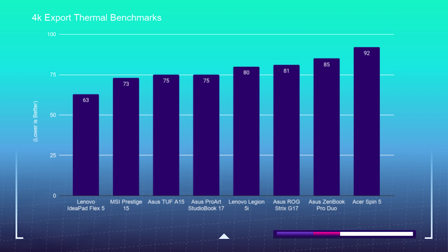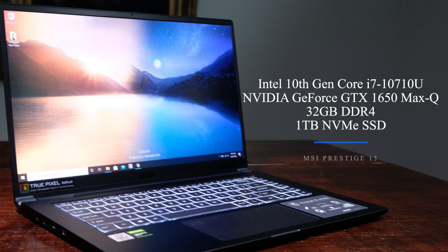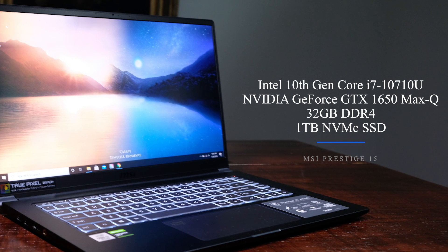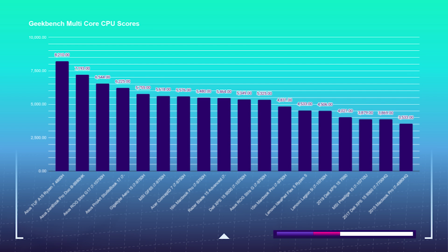The MSI Prestige 15 I'm reviewing comes with the Intel 10th Gen Core i7-10710U with 6 cores and 12 threads, the NVIDIA GeForce GTX 1650 Max-Q with 4GB of GDDR5 VRAM, 32GB of DDR4 RAM upgradable to 64GB, and 1TB of NVMe SSD. In Geekbench, it scored on the mid-to-lower end for single-core performance and around the same for multi-core, due to the lower TDP on this mobile U processor. That doesn't mean this laptop doesn't pack a serious punch for video editing — and I want to show you why I'm such a big fan for creators: video editors, graphic designers, photographers, and illustrators.